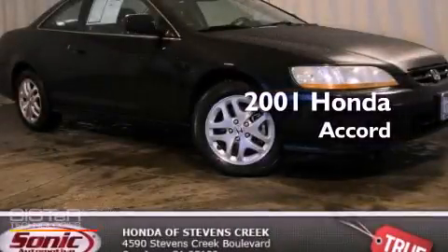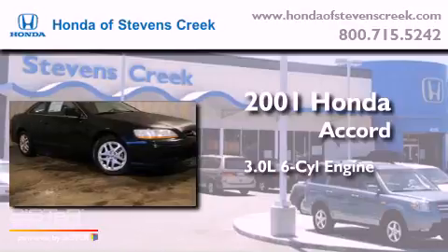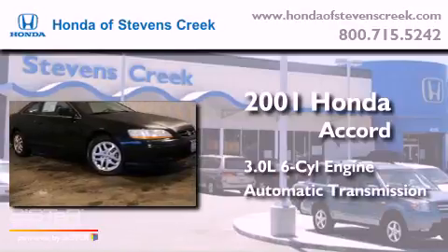This is a 2001 Honda Accord. It has a 3.0-liter six-cylinder engine and an automatic transmission.